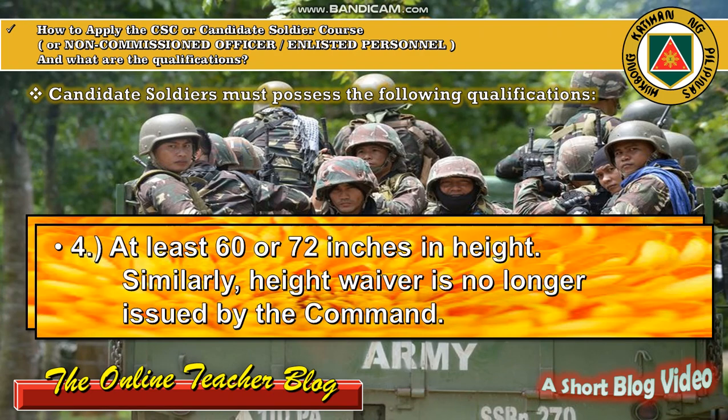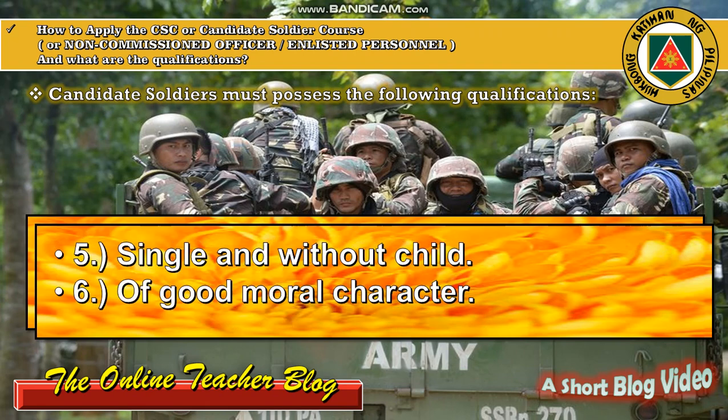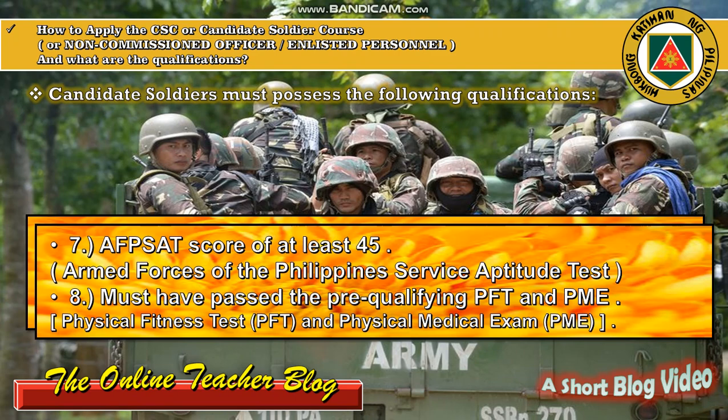Number four: must be at least 60 to 72 inches in height; similarly, height waivers are no longer issued by the command. Number five: the person must be single or without a child. Number six: must have a good moral character, or a good attitude toward fellow men.